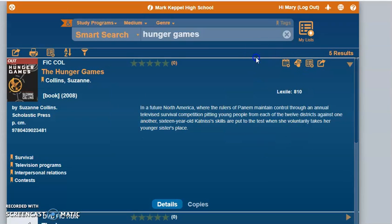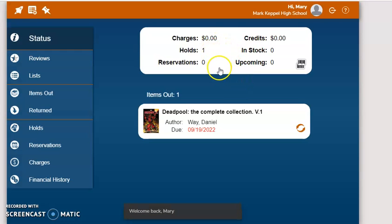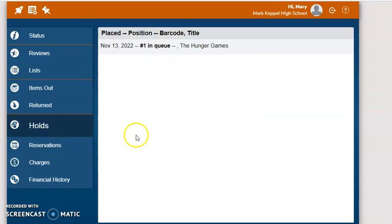To get more information about my account, I can click this button up here. This will tell me all the holds I have out, any books I have out, and when they are due. If I want to see my holds, I can see that I have one title that's in the queue.